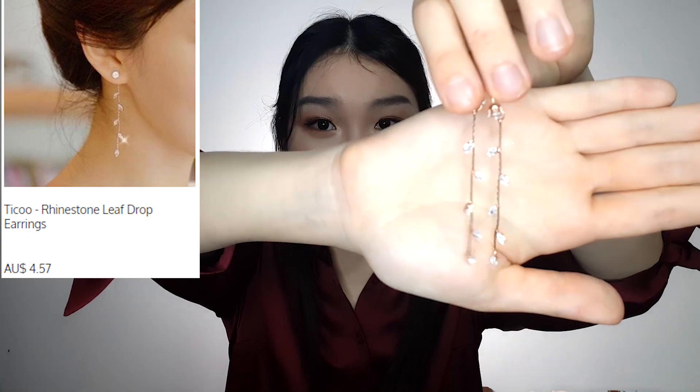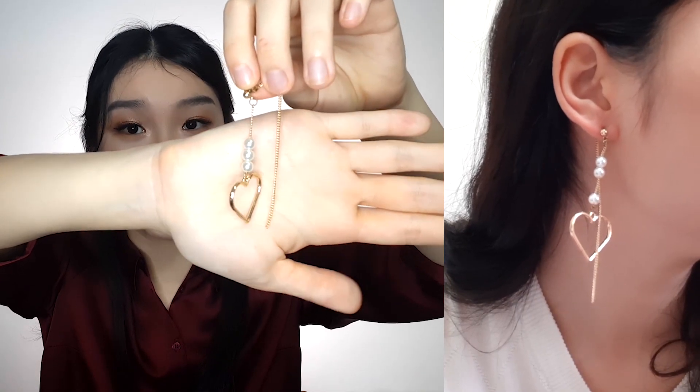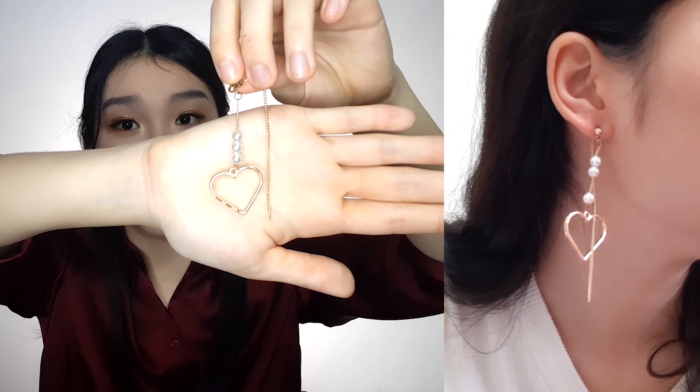The first pair would be these rhinestone earrings. I love how dainty they look — they really go with any look, whether you're going to a formal event, to work, or out to brunch with friends. The next pair is more on the fun side: these heart-shaped earrings. I love the little heart and the floral detailing on the earrings — they really help to elevate any outfit and they're super cute.